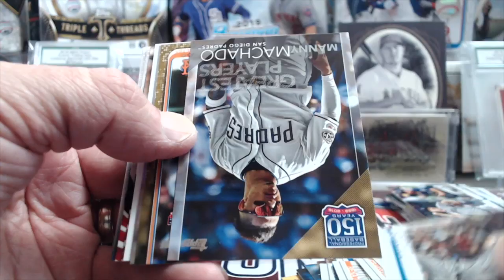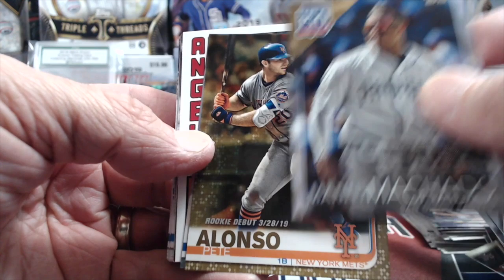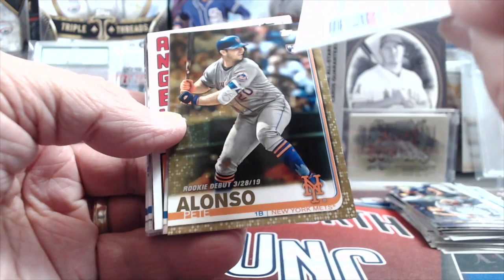So here is a gold, and it's a rookie — Pete Alonso, maybe? It is! Sweet, look at that! Nice. Awesome! It's been a solid rip — yeah, pretty good.